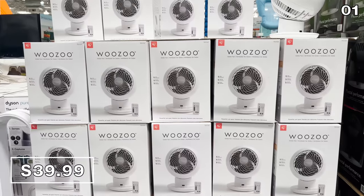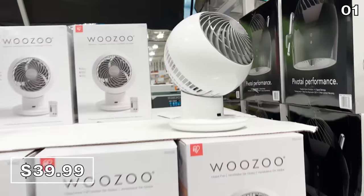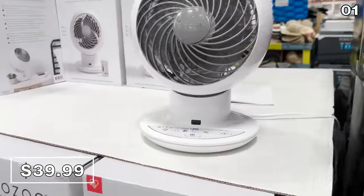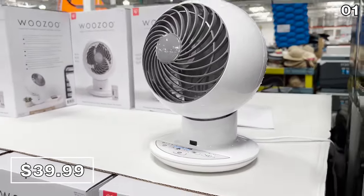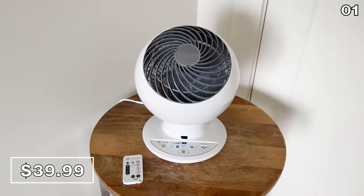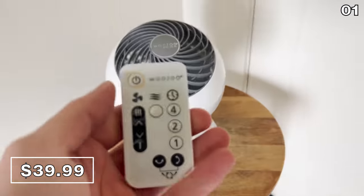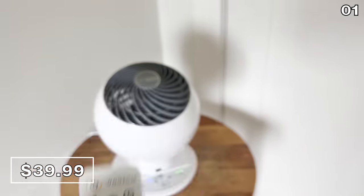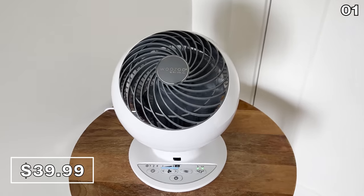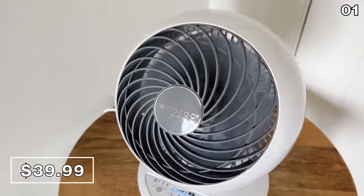Moving on to the fan favorite Wuzu fan for $40. This is one of the most popular fans ever sold at Costco. I wanted to buy and try it to see if it lived up to the hype. The footprint of the fan is small, but the real shocker once I got it home and into my office — the velocity is incredible, almost that of an industrial fan.